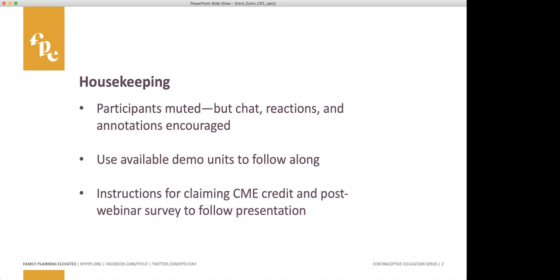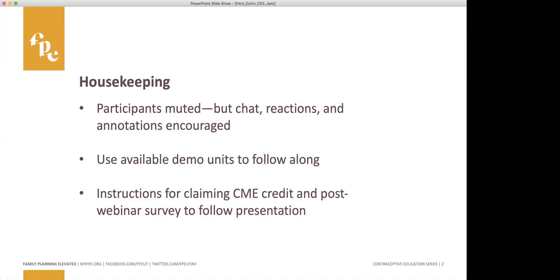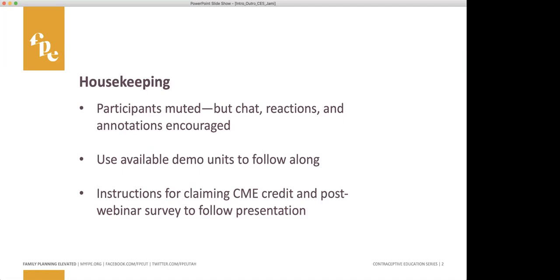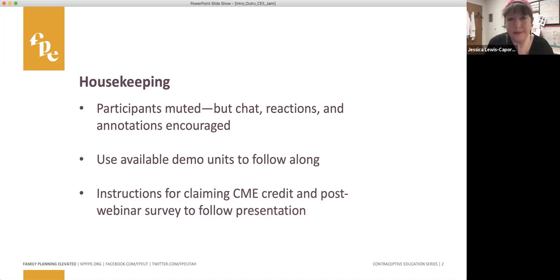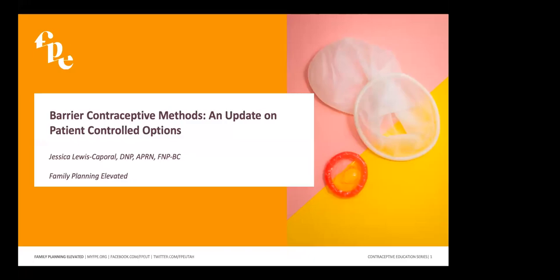At the end of today's session I will review instructions on how to claim the CME credit, and we'll also set aside five minutes at the end for you to complete your post-webinar survey. Without further ado, let's welcome Jessica Lewis-Capril. Jessica is a doctoral-prepared, board-certified family nurse practitioner specializing in family planning at the University of Utah. She began her career as a labor and delivery nurse in Oregon, eventually making her way to Utah to practice at the Salt Lake City VA Women's Veterans Clinic and Planned Parenthood. She now serves as clinical training specialist for the Family Planning Elevated Program.